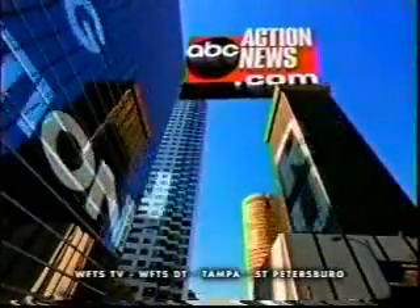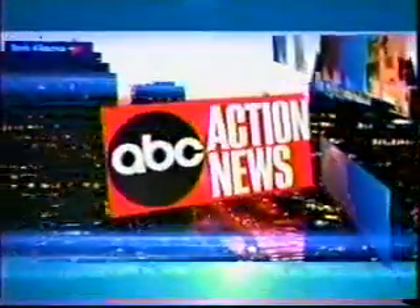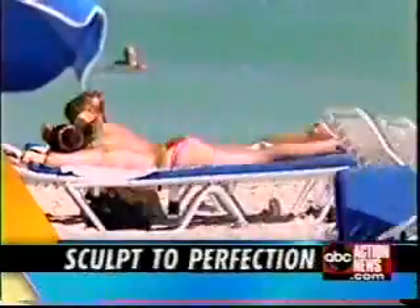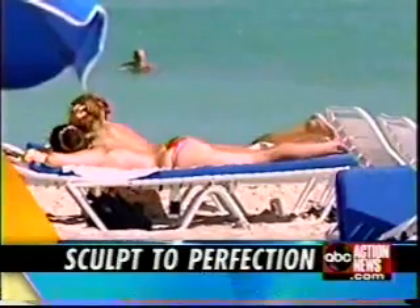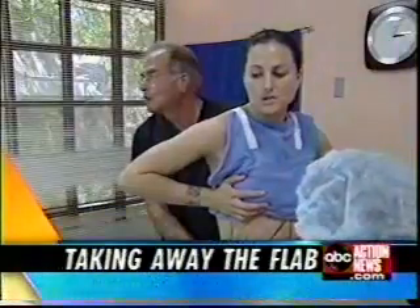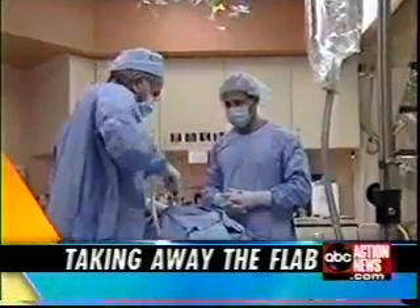This is your taking action for you station, live from wherever news is breaking. You're watching ABC Action News at 11. Get your bod ready for swimsuit season without traditional surgery. A new and gentler way to get that perfect body is coming up. We'll show you the treatment that's taking away the flab without traditional surgery. Stay with us.